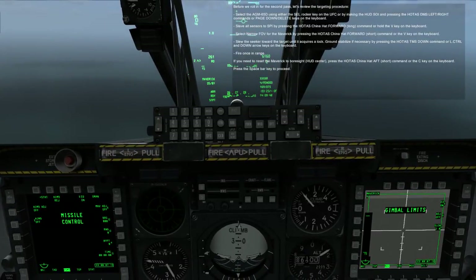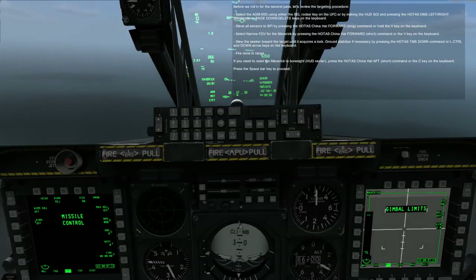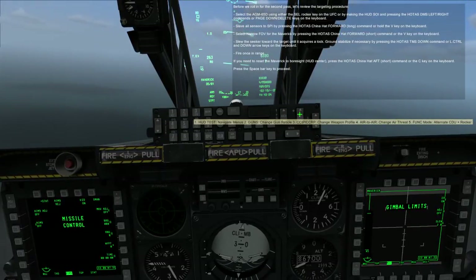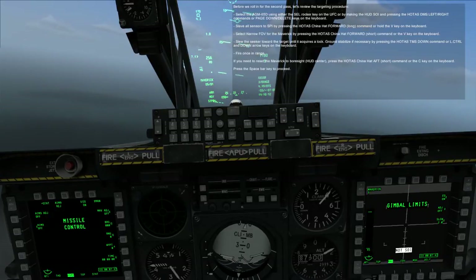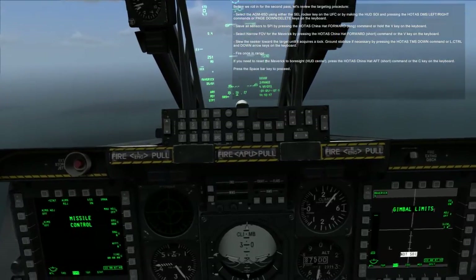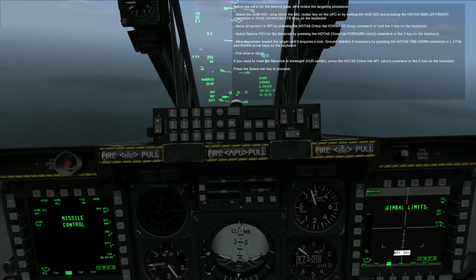Before we roll in for the second pass, let's review the targeting procedure. Select the AGM-65H using either the SELECT ROCKER key on the UFC or by making the HUD SOI and pressing the HOTAS DEPRESS LEFT or RIGHT commands or PAGE DOWN and DELETE keys on the keyboard. Slave all sensors to SPI by pressing the HOTAS CHINA HAT FORWARD LONG command or holding the V key. Select narrow FOV for the Maverick by pressing the HOTAS CHINA HAT FORWARD SHORT command or the V key. Slew the seeker toward the target until it acquires a lock. Ground stabilize if necessary by pressing the HOTAS TMS DOWN command or Left Control and Down Arrow keys on the keyboard. Fire once in range.